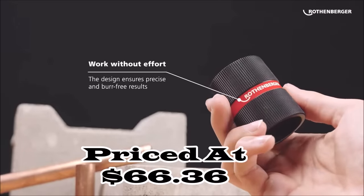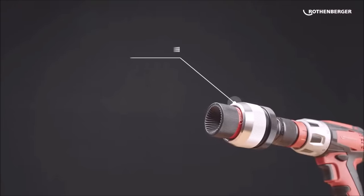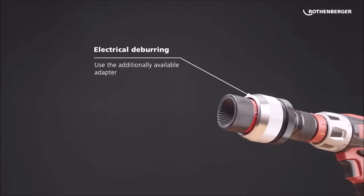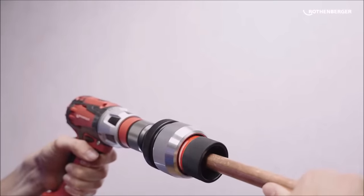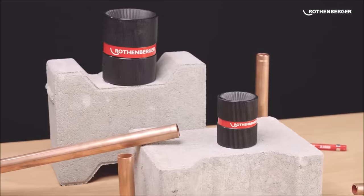Priced competitively at $66.36, the Rothenberger Inox Internal and External Deburr delivers excellent value for its precision, efficiency, and durability. Whether you're working on plumbing projects or metal fabrication, this deburr stands as a reliable investment for achieving consistently high-quality results.